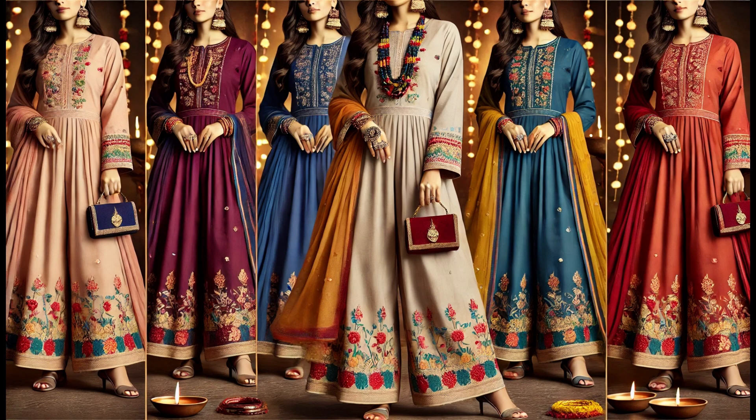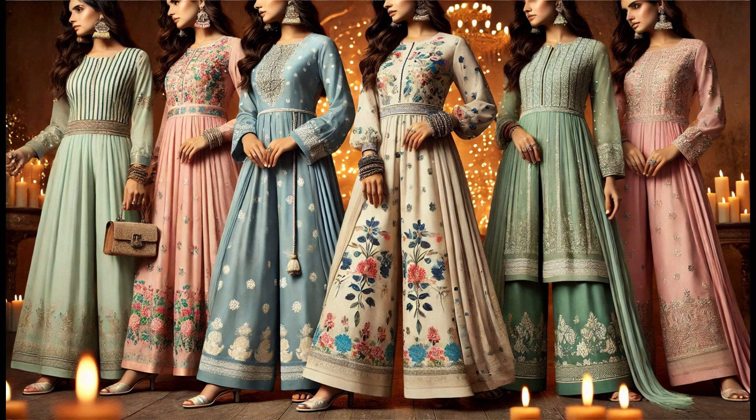Light accessories and a casual dupatta drape make this the perfect blend of tradition and modern comfort for Diwali.